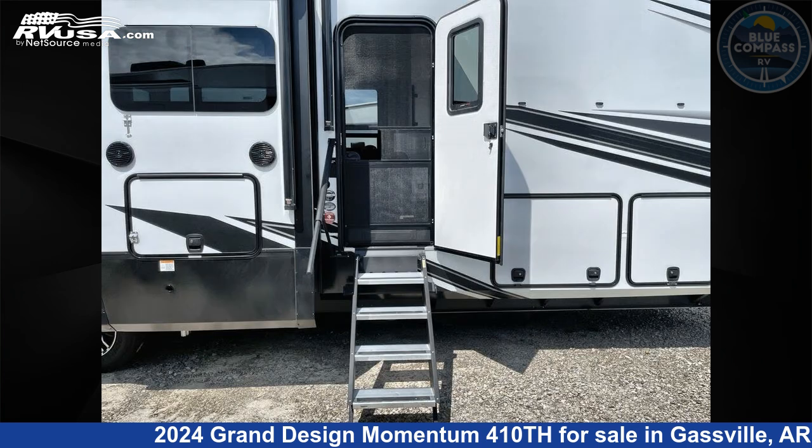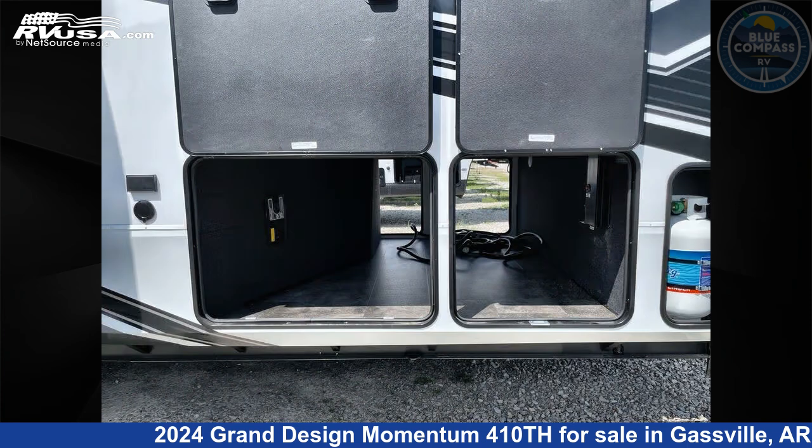The floor plan layout of this Toy Hauler features a front bedroom, kitchen island, and two entry and exit doors.